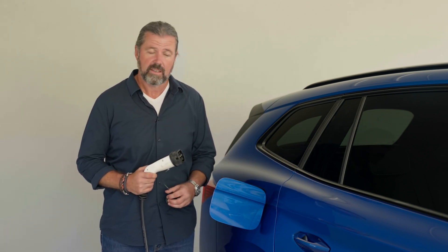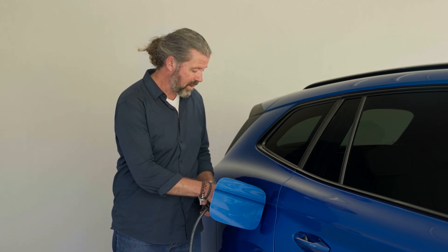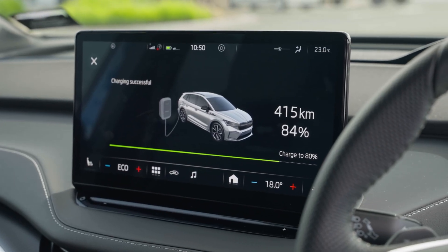Skoda makes it really intuitive to charge the Enyaq. You'll find the socket behind this flap, and in fact you'll see that it's in exactly the same spot as you'd find the fuel cap on a conventional petrol or diesel car. All you need to do using the standard Mode 3 charger is plug it straight in, and then you'll see on the car's instrument panel that you're connected and the battery is charging. You can also use a three-pin plug if you wish — if you're charging in a garage there'll no doubt be an outlet nearby — however it is quite a slow process, and there are definitely far more efficient ways of making sure that battery is full.